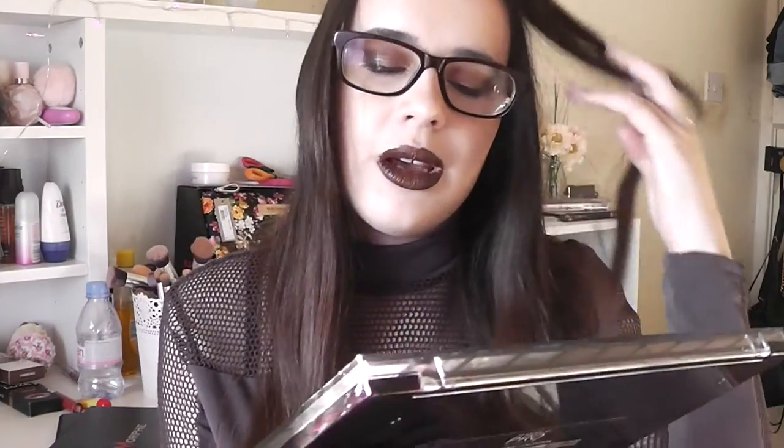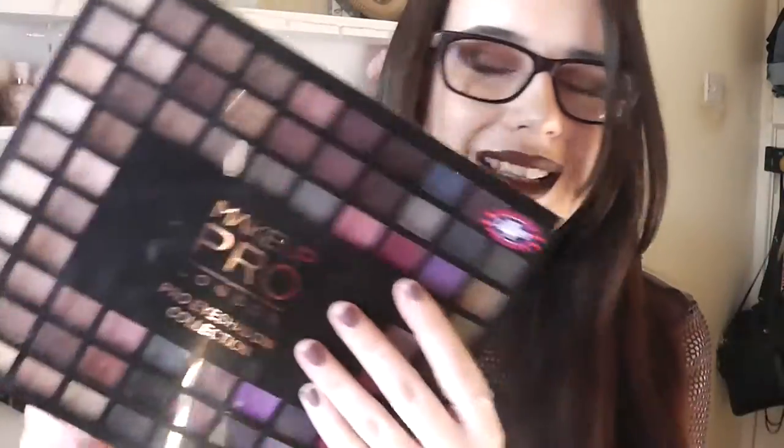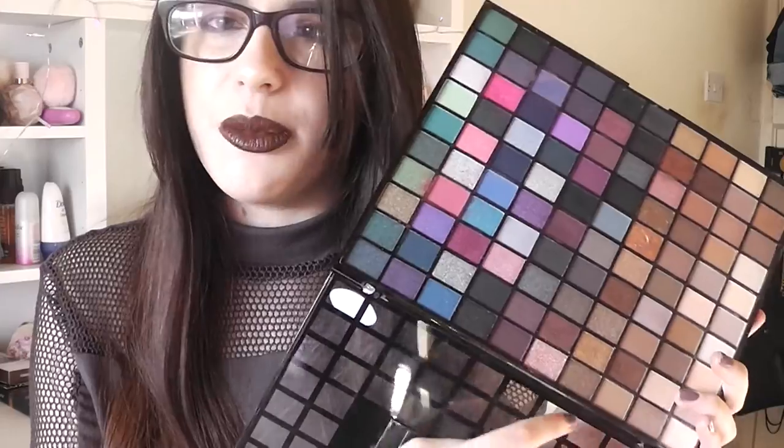Back here I have some of my bigger eyeshadow palettes that don't really fit in the drawer anymore. This is the Morphe 350 Matte palette and the Morphe 350 Shimmer. I also have this Makeup Pro eyeshadow collection — it has a B&M sticker on it for £4.99, but it was actually made by the makers of Makeup Revolution. If I want a bold look I'll go for one side, and the other side is more brown tones. I haven't used it in a while though.